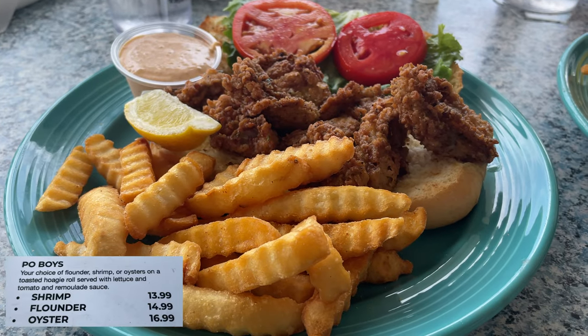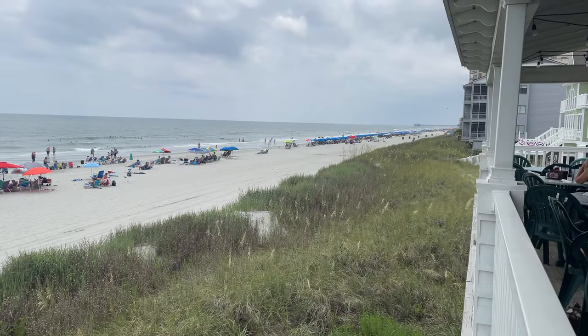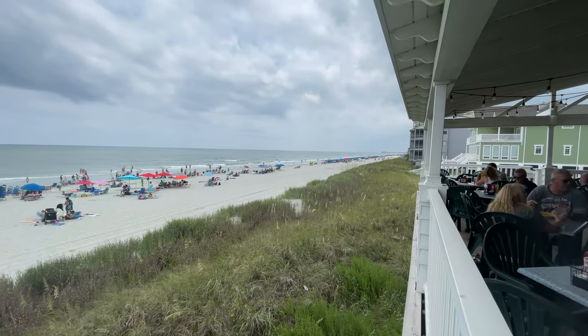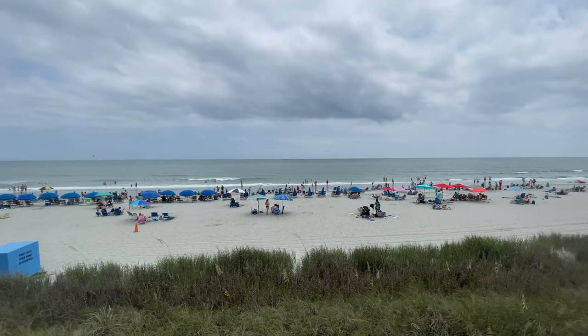We had the oyster po'boy. Both were good, no complaints there, but the feature of this restaurant while you're eating is the view. This is literally standing beside the table that we had on this day — you can't ask for a better view than that.